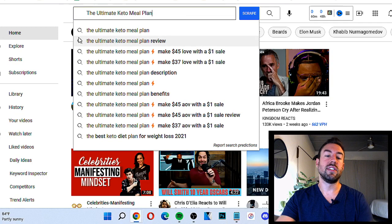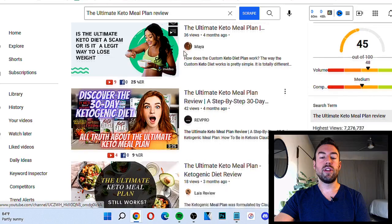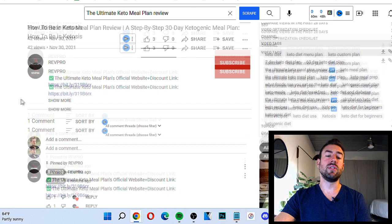Let me see if someone actually did this — you can see right here, 'The Ultimate Keto Meal Plan Review.' So this person did a review. What would we do? You would put your affiliate link — they used Bitly, which is another way to shorten your affiliate link, and it goes right to the affiliate link. So all you have to do is put in the name of the product followed by 'review' and give a simple review.